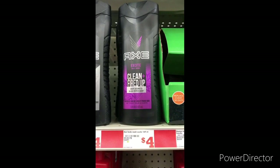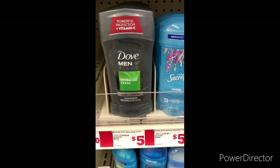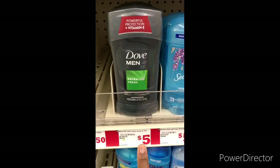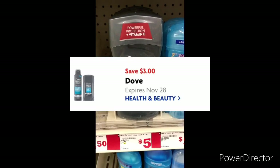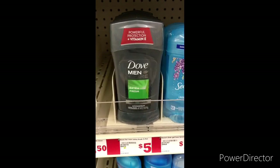The next item I'm going to grab is one Dove Men Care deodorant. It is $5.00 for the 2.7-ounce, and you can use that $3 off one Dove Men Care digital, bringing it down to only $2.00.